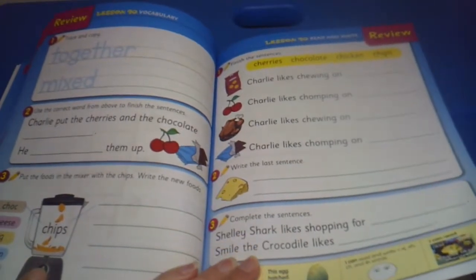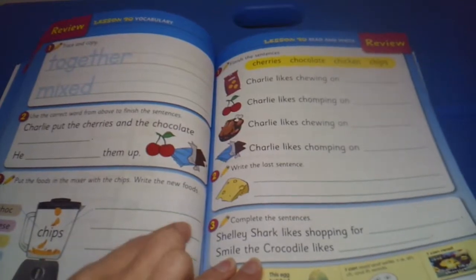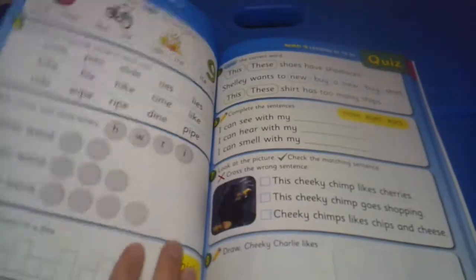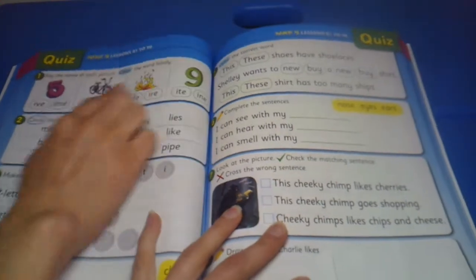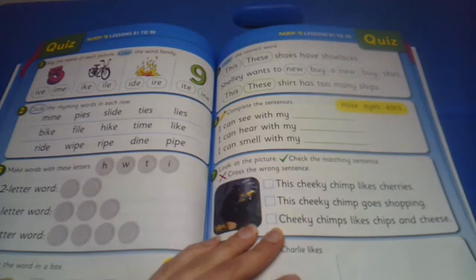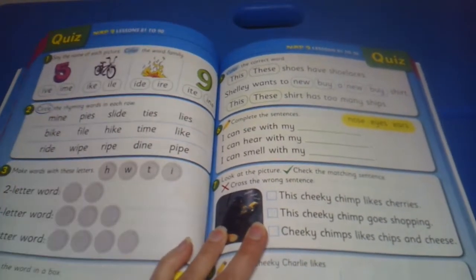Put the foods in the mixer and write the new foods — chalk chips, cheese, eggs, bananas, just writing different foods. That would be a really, really gross smoothie! Say the name of each picture and color which word family. So figuring out more word families — not just the 'at/cat' pattern, we've got 'ive,' 'im,' 'ike,' 'ill.'